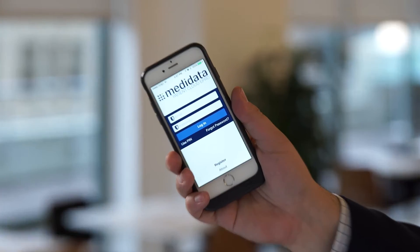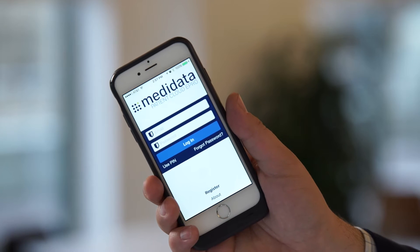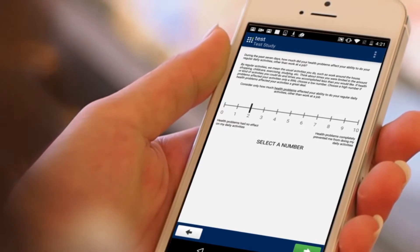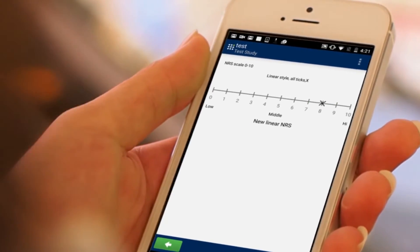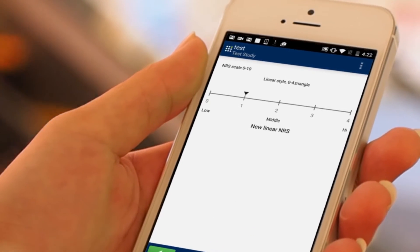So what is MediData's AppConnect? MediData has an app called Patient Cloud ePro. It's a front-end app downloaded from an app store, and when you're registered to a clinical trial you can log in and answer questionnaires either in the clinic or at home, with reminders every day, every week, whatever the study dictates.